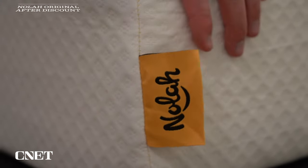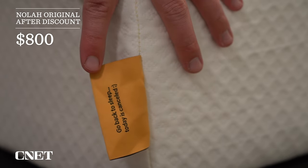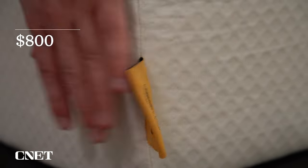Also, the NOLA mattress is very affordable. When you factor in discounts, you're looking at somewhere around $800 to $850, depending on the time of year, which makes it very competitively priced. More info will be down below in the description.